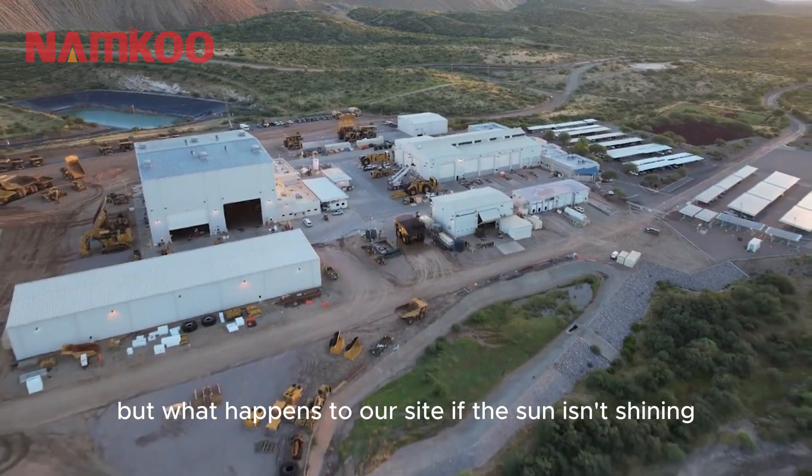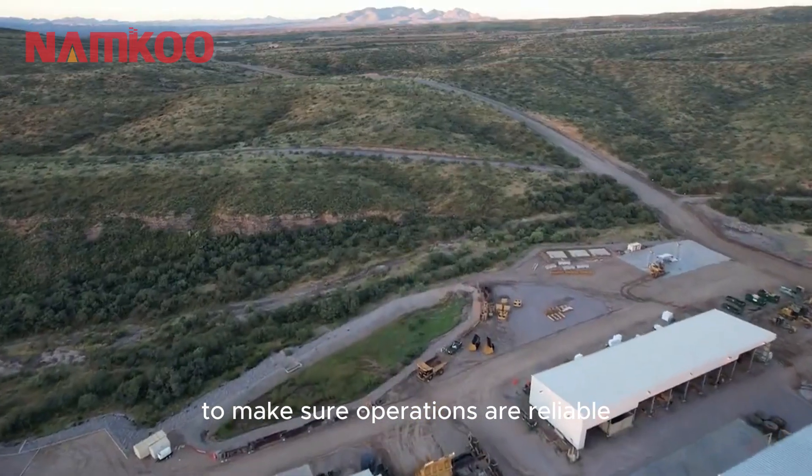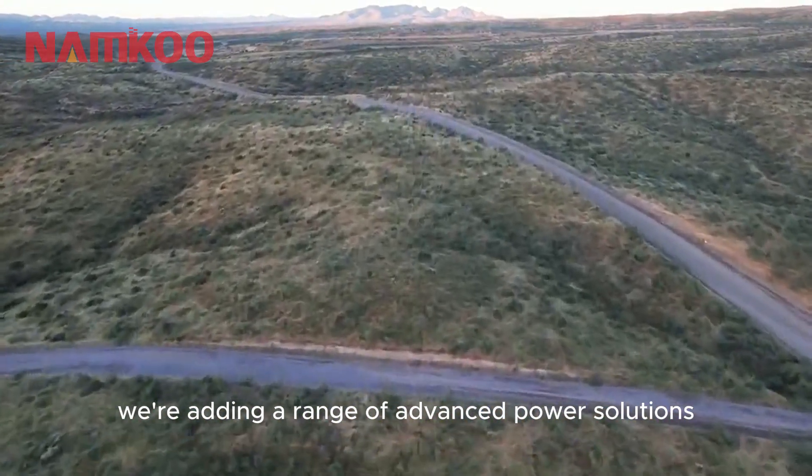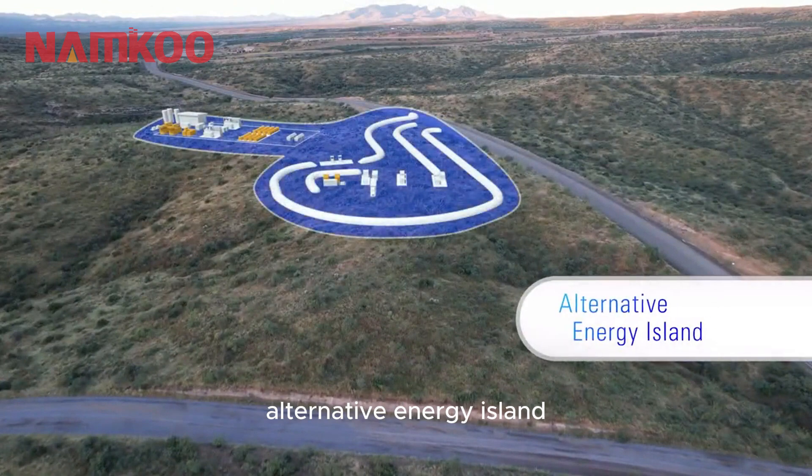But what happens to our site if the sun isn't shining or the wind isn't blowing? To make sure operations are reliable, we're adding a range of advanced power solutions. Soon, this space will become what we call Alternative Energy Island.